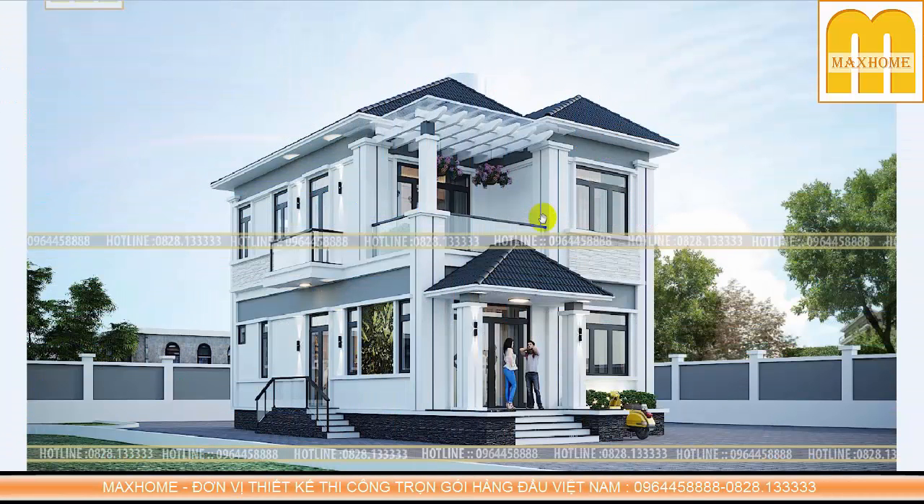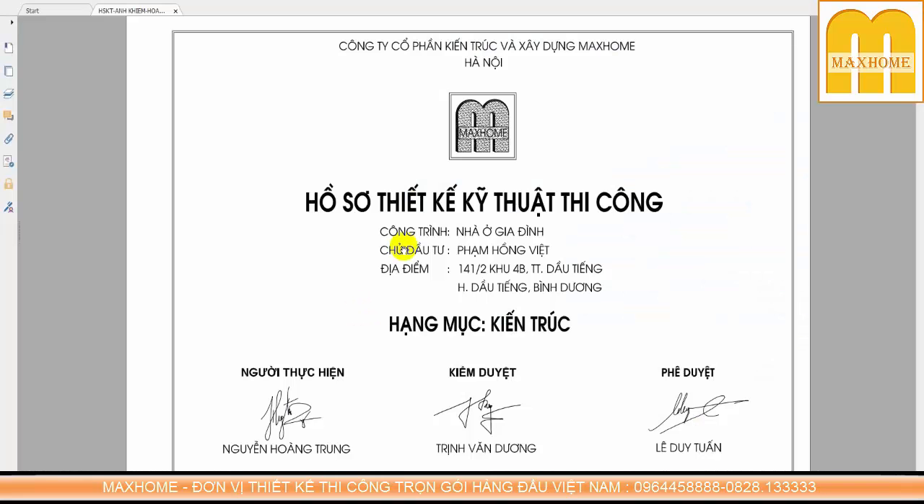Chào mừng quý vị và các bạn đã quay trở lại kênh YouTube của Mark Home. Ngày hôm nay chúng tôi sẽ giới thiệu một mẫu nhà 2 tầng mái nhật được Mark Home thiết kế thi công trọn gói cho gia đình anh Phạm Hồng Việt, tại 141/2 khu 4B, thị trấn Dầu Tiếng, huyện Dầu Tiếng, tỉnh Bình Dương.